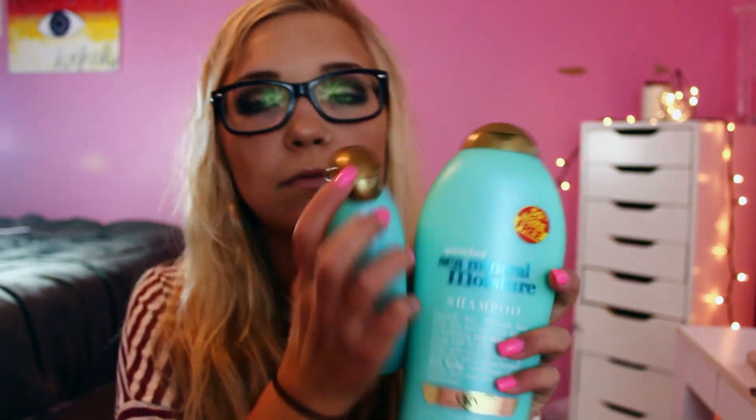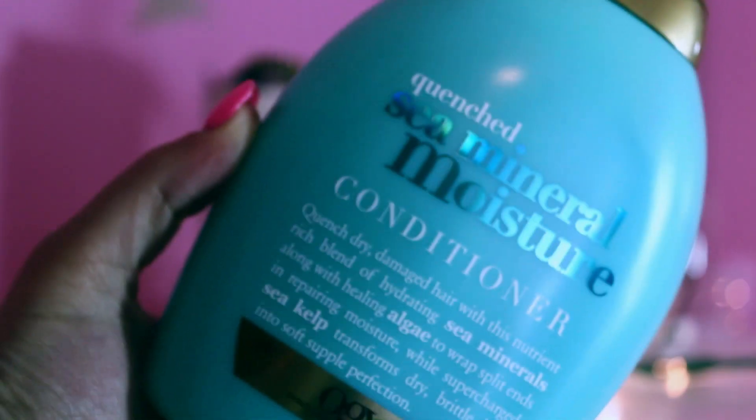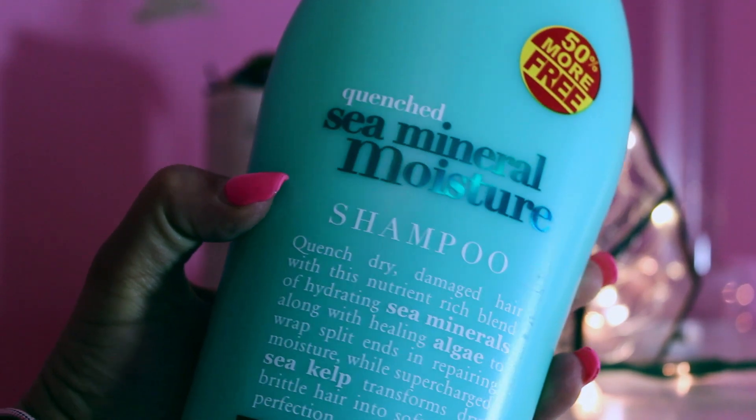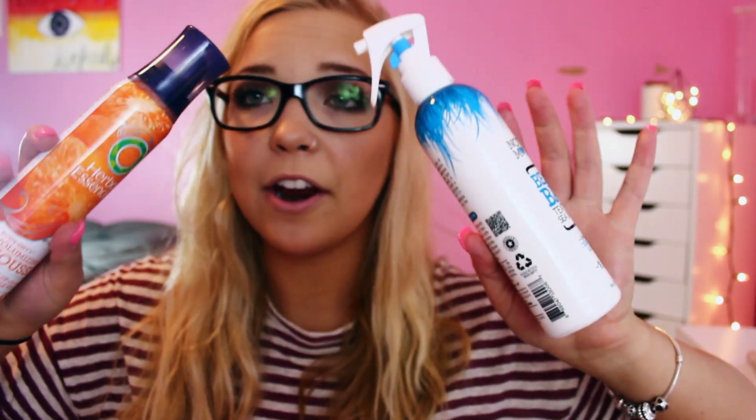I also got some shampoo and conditioner. I tried this conditioner before and I loved it, so I repurchased it — it smells great. It's the Sea Mineral Moisture one by Organics. And then I had the purple shampoo before and liked it as well, but they had this double size of the same conditioner for the same price, so I got that. They were like $6 each.